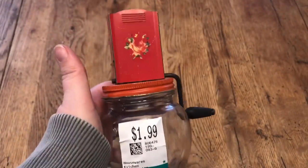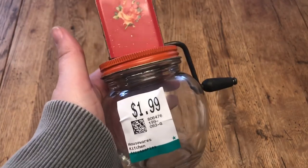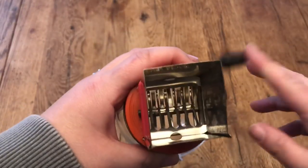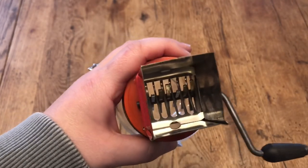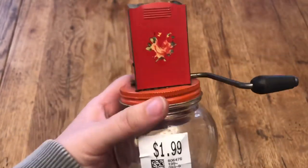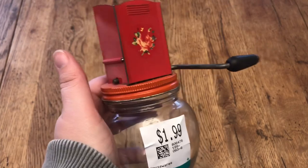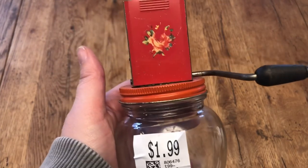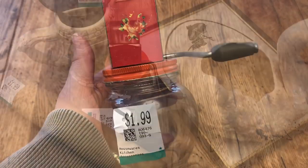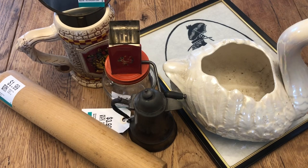The last thing I picked up was this vintage kitchen utensil — it's for grinding, like your own spices or nuts. You put something in there and grind it up. I like the color and I do have a little collection of vintage kitchen tools. This was only $1.99, so I thought it was cute to add to my kitchen.